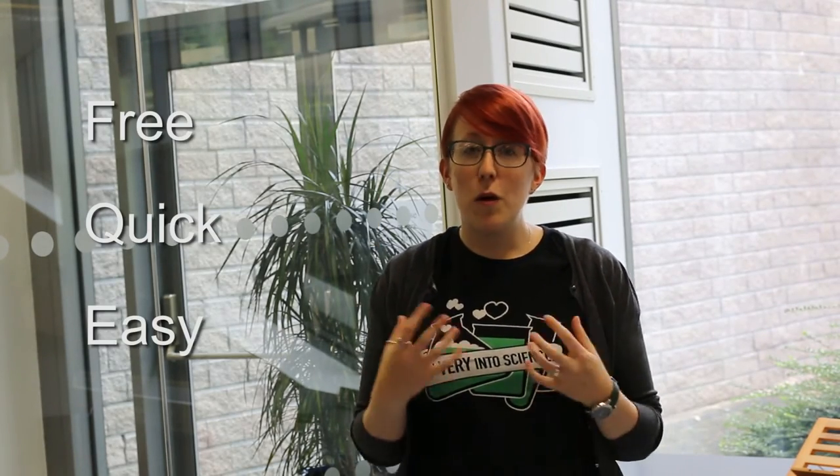Blogs can be on any topic, from personal journals to super specific business analysis from experts in banking. Whatever you want to write about, you can do it for free and using quick and easy tools.